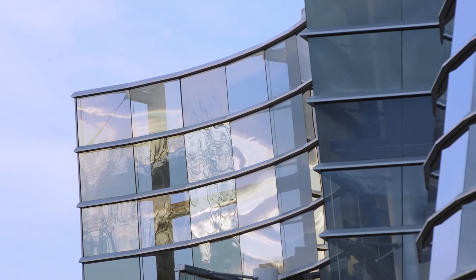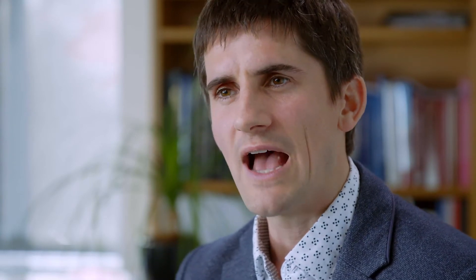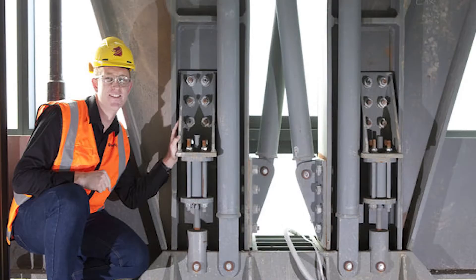We've also seen a large amount of technologies that have been developed here in New Zealand in the last 10 to 15 years being deployed — technologies such as buckling restrained braces, post-tensioned timber frames and concrete frames, as well as viscous dampers.